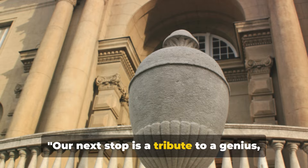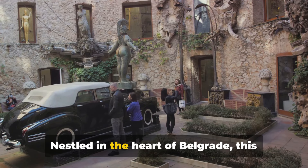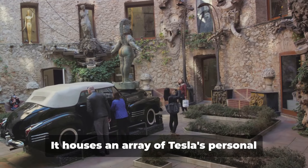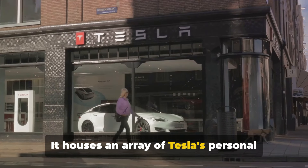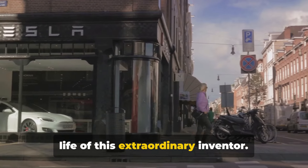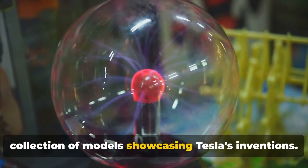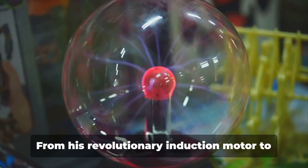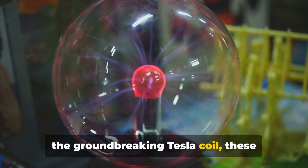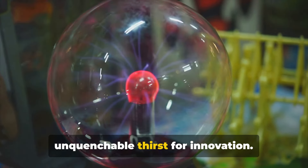Our next stop is a tribute to a genius — the Nikola Tesla Museum. Nestled in the heart of Belgrade, this museum is a treasure trove of scientific marvels. It houses an array of Tesla's personal belongings, offering a glimpse into the life of this extraordinary inventor. The museum boasts an impressive collection of models showcasing Tesla's inventions, from his revolutionary induction motor to the groundbreaking Tesla coil — each a testament to Tesla's unquenchable thirst for innovation.